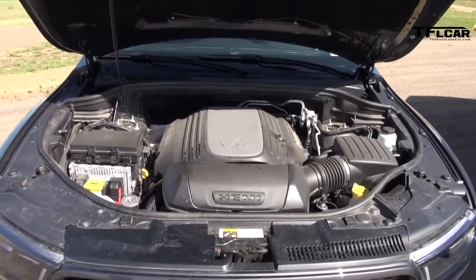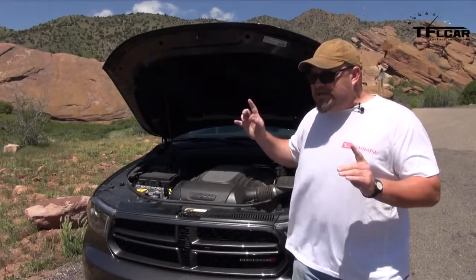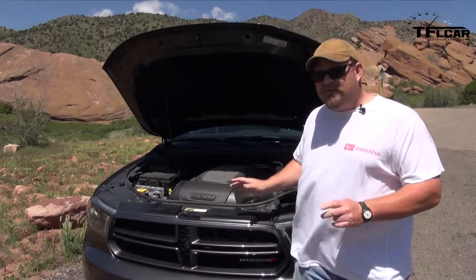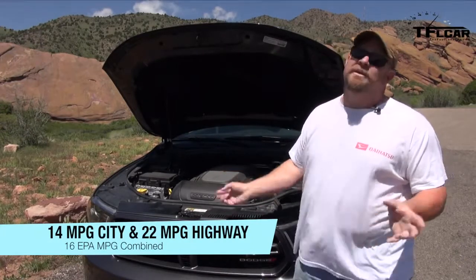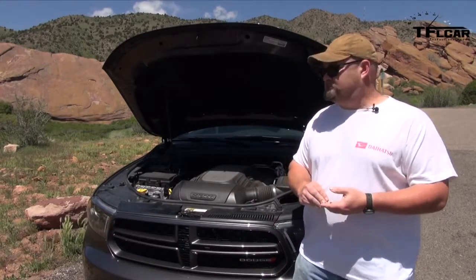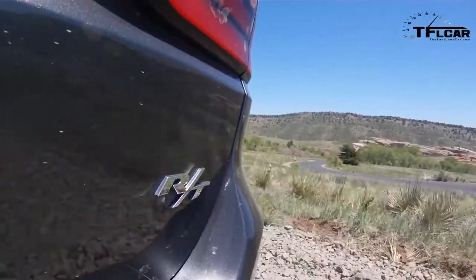This is hooked up to all-wheel drive, and it gets between 14 miles per gallon city — not so good — and 22 miles per gallon highway, which is pretty good. You combine those, you've got 16 miles per gallon. Not too bad. In terms of towing, 7,400 pounds. Once again, pretty damn good.